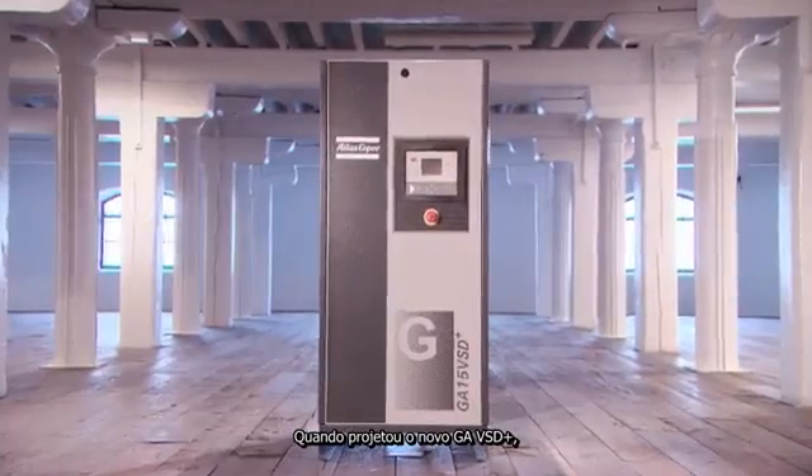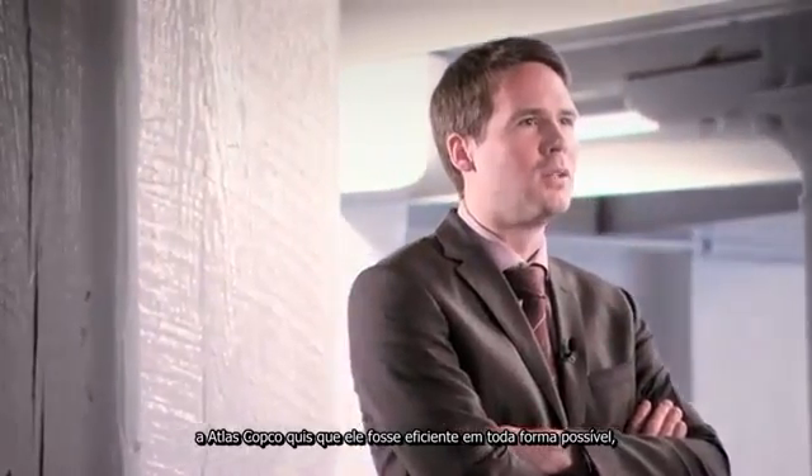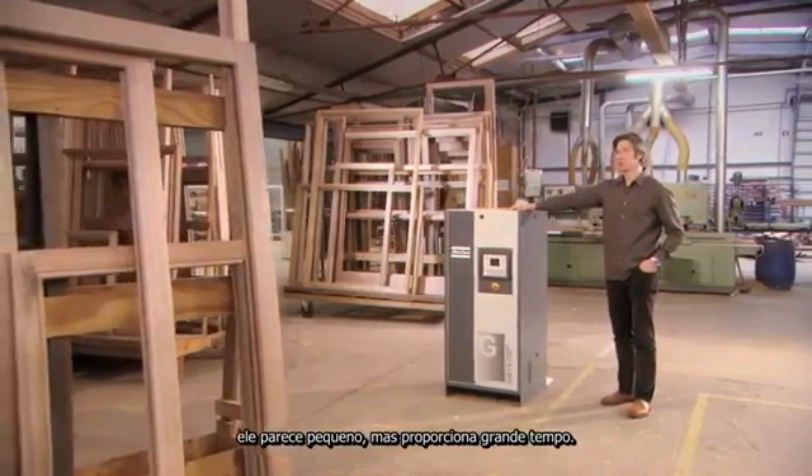When designing the new GA-VSD Plus, Atlas Copco wanted it to be efficient in every possible way, without making any compromises. This is the GA-VSD Plus compressor. It looks small, but it delivers big time.